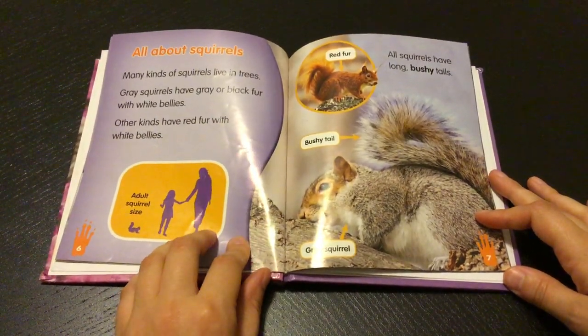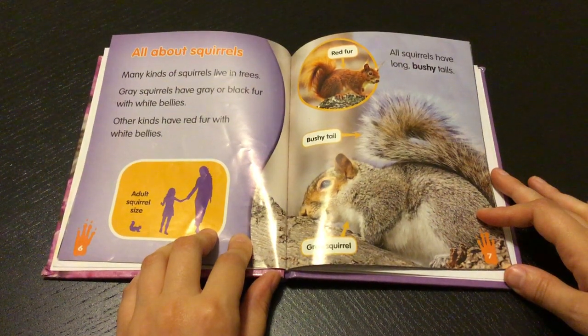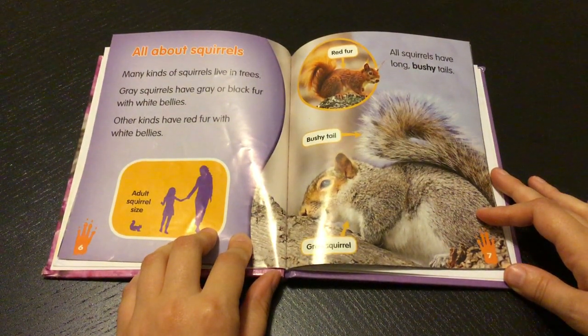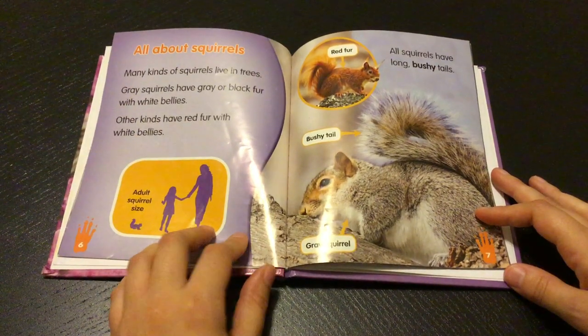All about squirrels. Many kinds of squirrels live in trees. Gray squirrels have gray fur or black fur with white bellies. Other kinds have red fur with white bellies. All squirrels have long bushy tails.